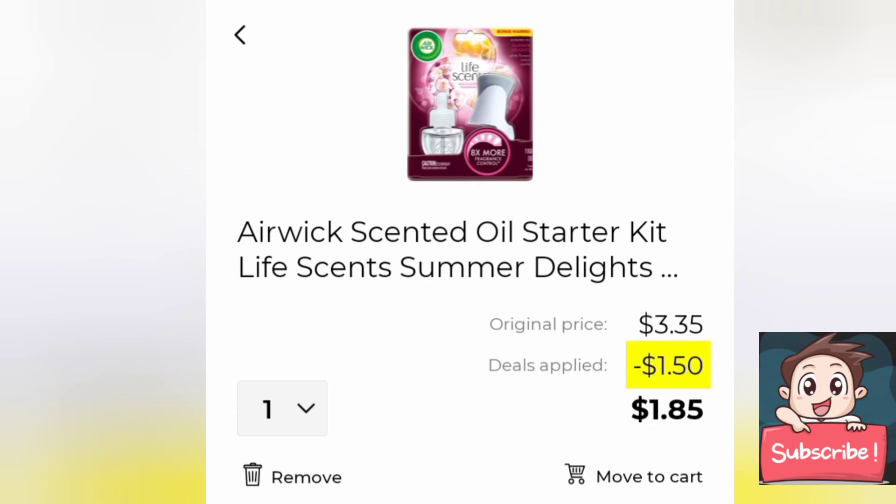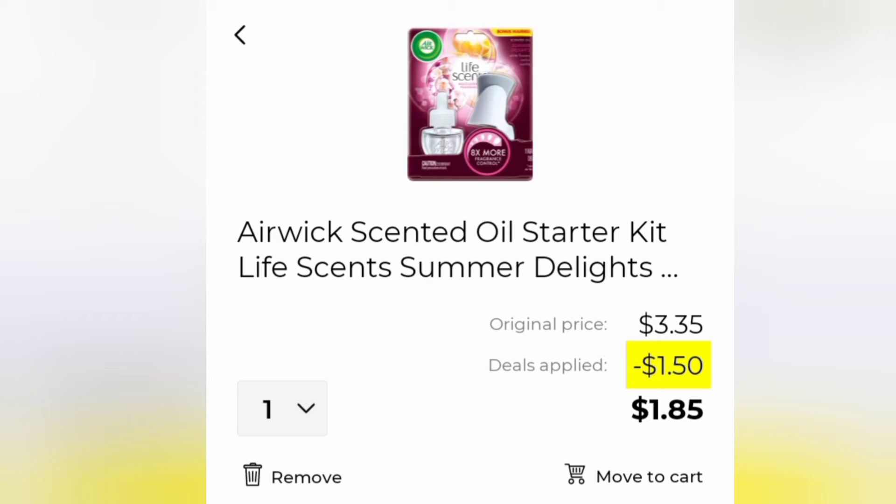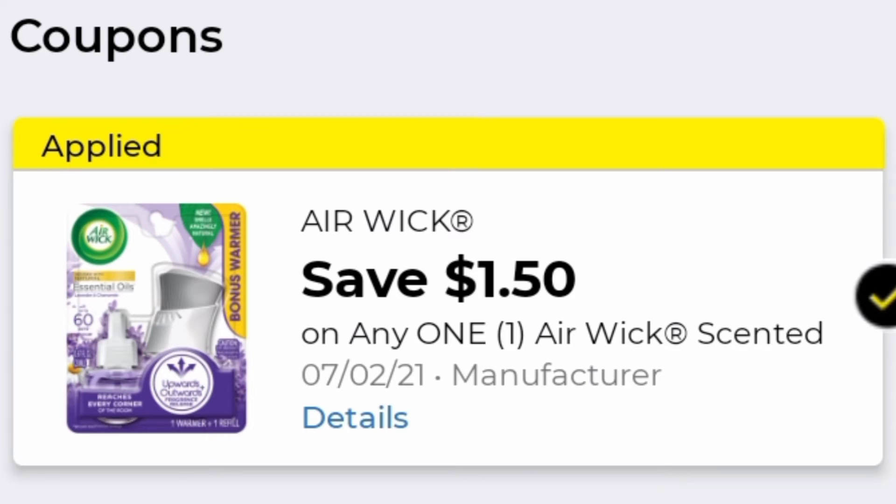Our next item is not a freebie but still pretty cheap — these Air Wick starter kits. They are normally priced at three dollars and thirty-five cents, and there is a dollar fifty off coupon dropping that down to only a dollar and eighty-five cents. I love these for my stockpile.